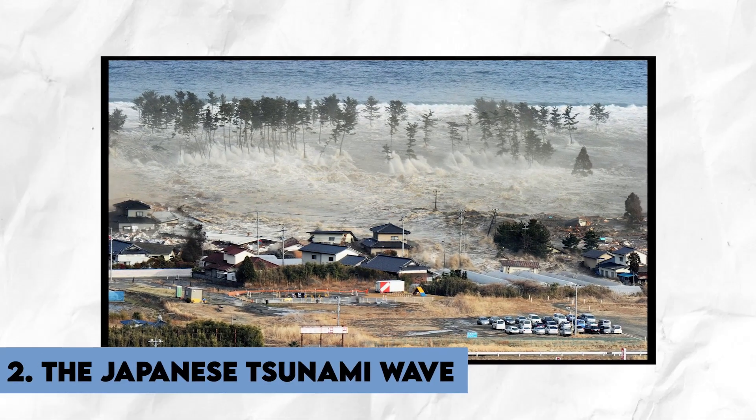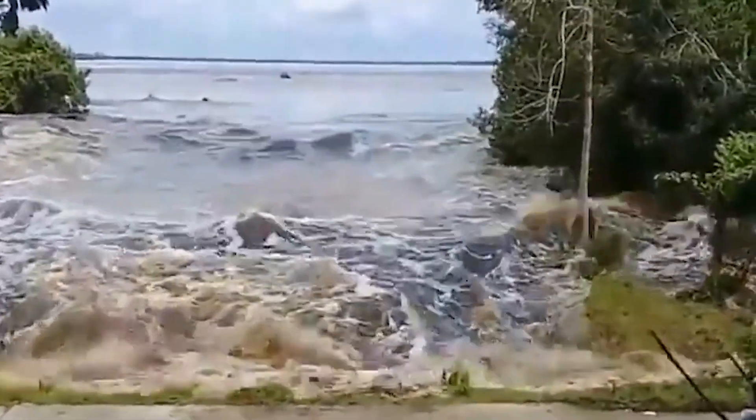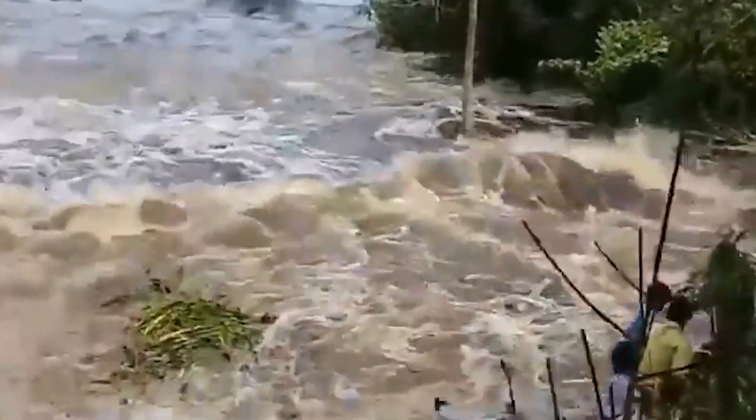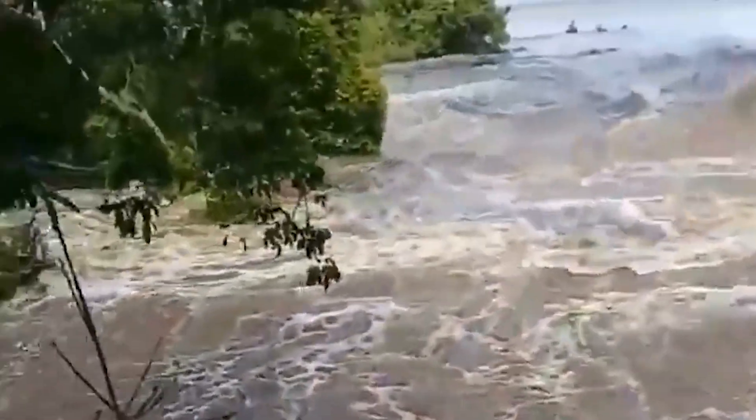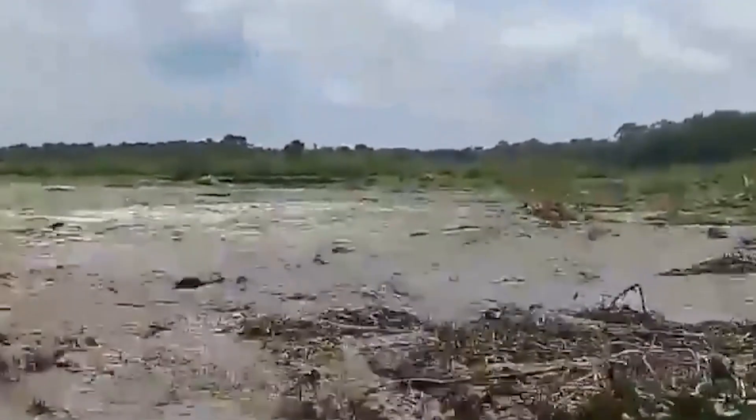Number 2: The Japanese Tsunami Wave. Huge waves may seem intimidating, but they are nothing compared to a tsunami. While large waves are caused by natural forces such as wind and tides, tsunamis are triggered by powerful undersea disturbances such as earthquakes or underwater landslides. Tsunamis can cause waves that are much larger and more destructive than any normal wave, reaching heights of up to 100 feet or more. The waves generated by a tsunami can travel at speeds of up to 500 miles per hour and can travel across entire ocean basins, reaching distant shores hours after the initial disturbance.